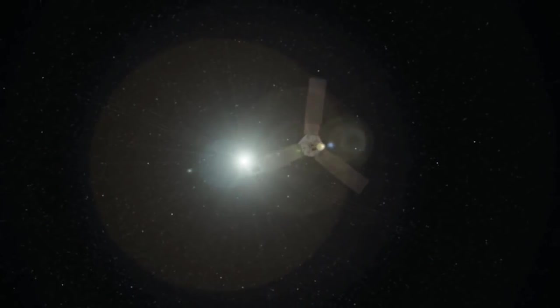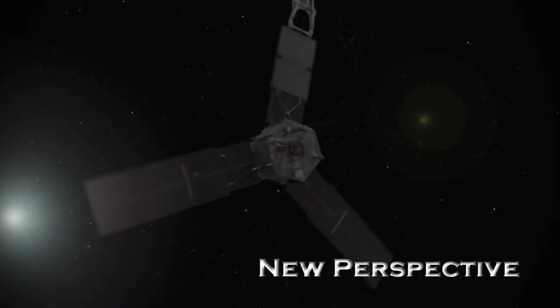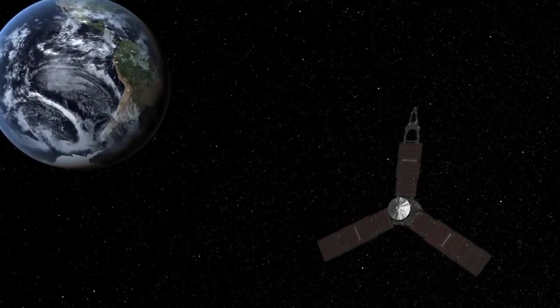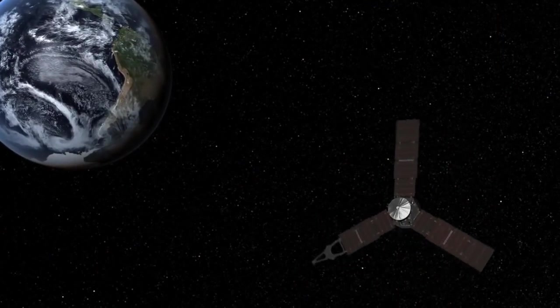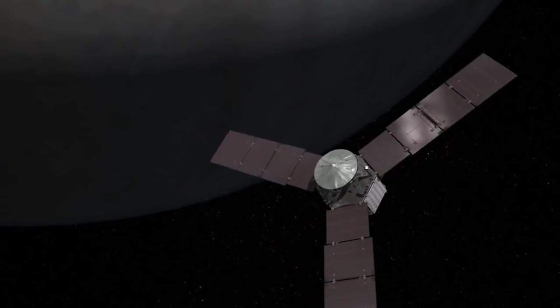As Juno approaches the Earth on October 9th, we'll be coming from the sunlit side, coming from deep space. Juno is going to get a perspective that's never been seen by humans — Earth from far away with the Moon, Earth spinning on its axis. We're going to make a movie so we can all see what we look like from that deep space perspective, sort of what we'd look like if you were on Mars or Jupiter.